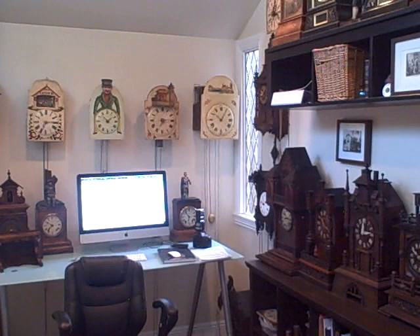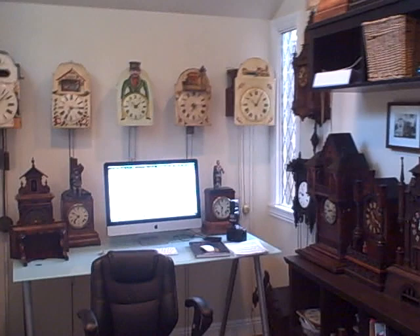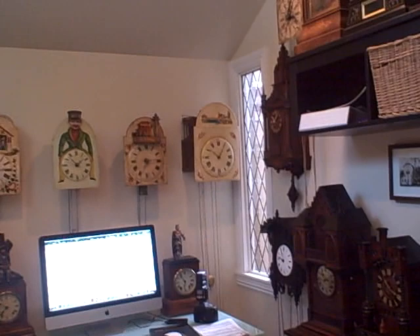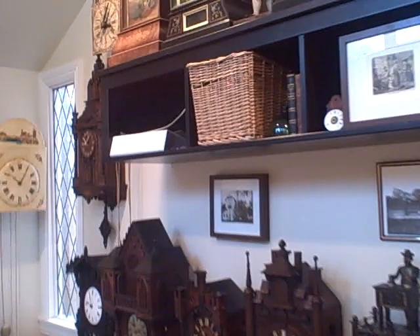We're starting in our main clock room, which houses about half the collection — 35 clocks are here. It won't cover all of them but will give a very good overview of the collection and hopefully an appreciation for the Black Forest clock, which is clearly much more than just a cuckoo clock. The clocks made in the Black Forest cover a wide variety of different pieces.